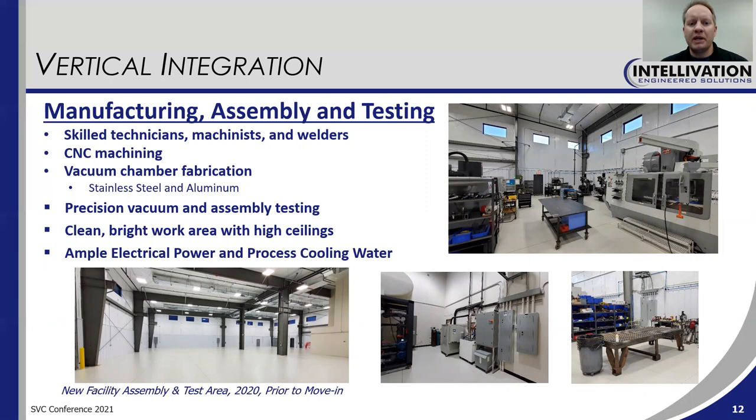We also do all manufacturing, assembly, and testing in-house. You can see pictures on this slide of our new facility — very clean and bright with high ceilings so we can build large machines. We have skilled technicians, machinists, and welders, and CNC machining. We also manufacture vacuum chambers in-house for our machines. In our new facility, we have ample electrical power and process cooling water so that we can run all of our machines at full capacity prior to shipment.